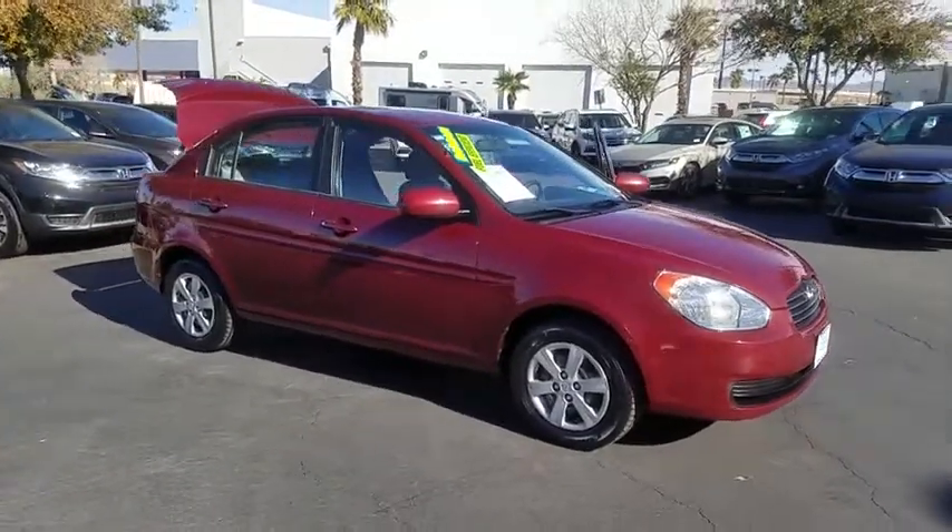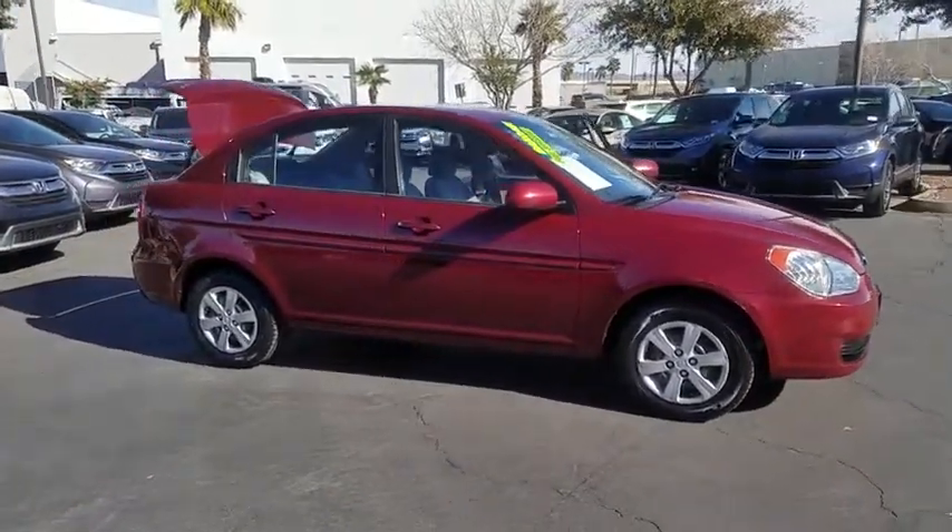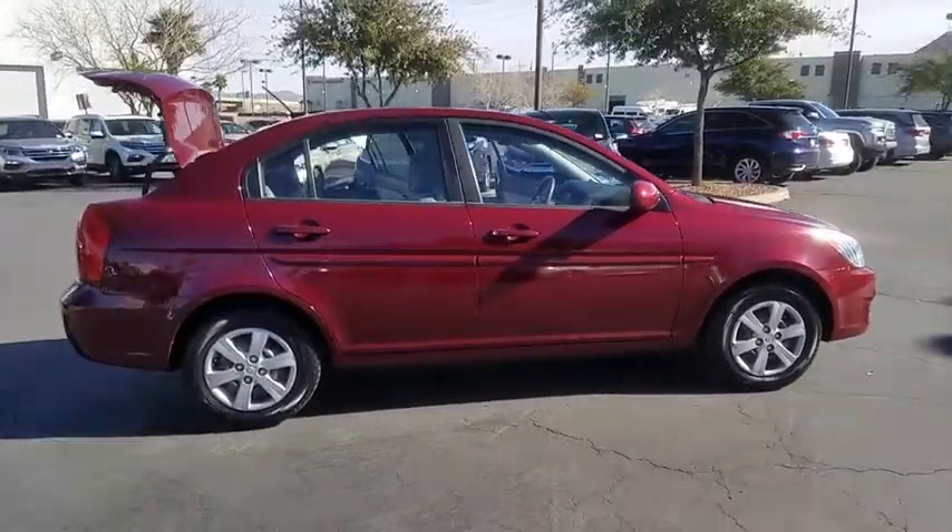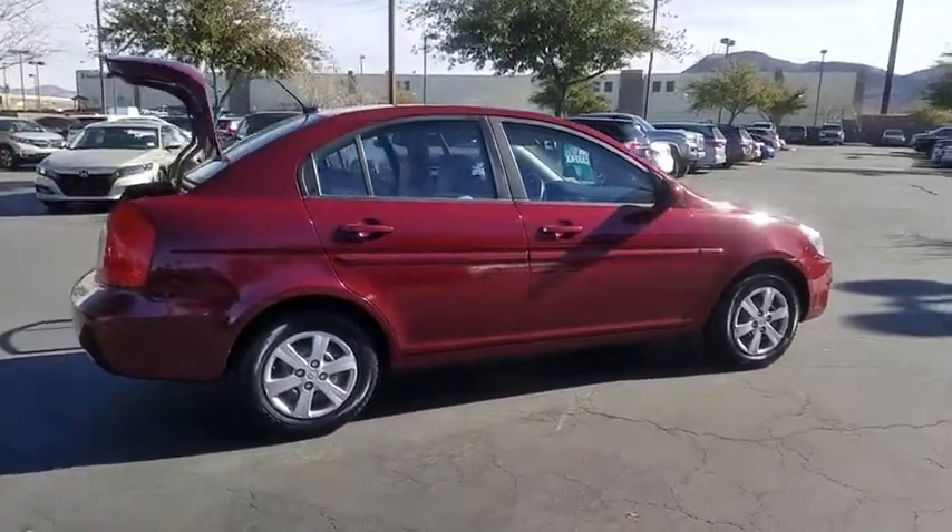The 2010 Hyundai Accent. Designed to keep you moving and leave boredom behind, the Hyundai Accent is affordable, fuel-efficient, and safe. A winning combination.